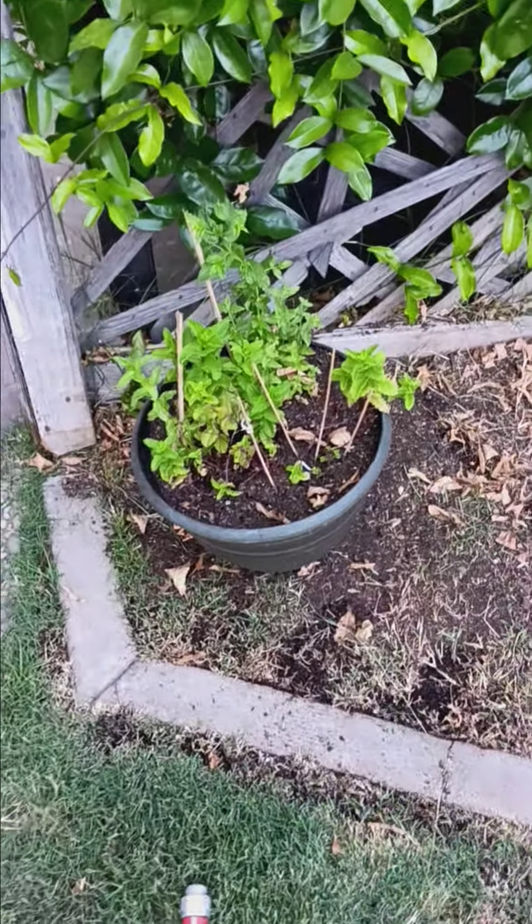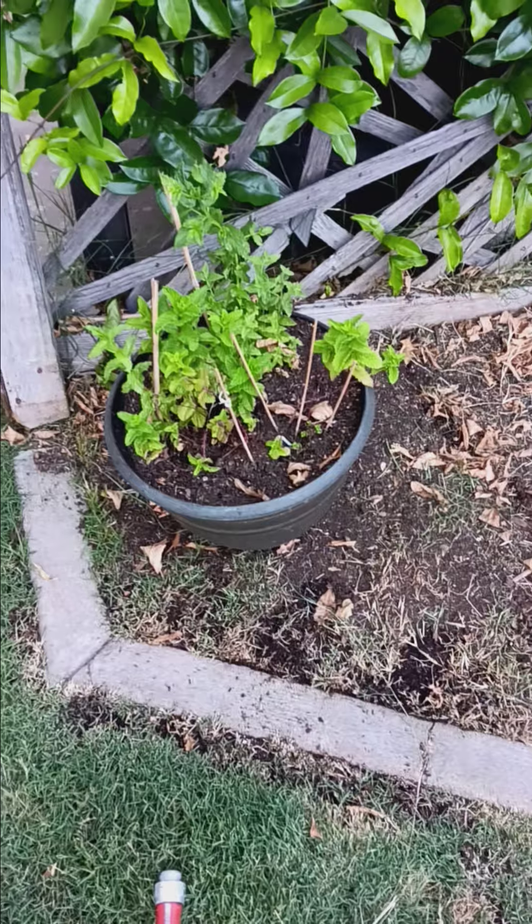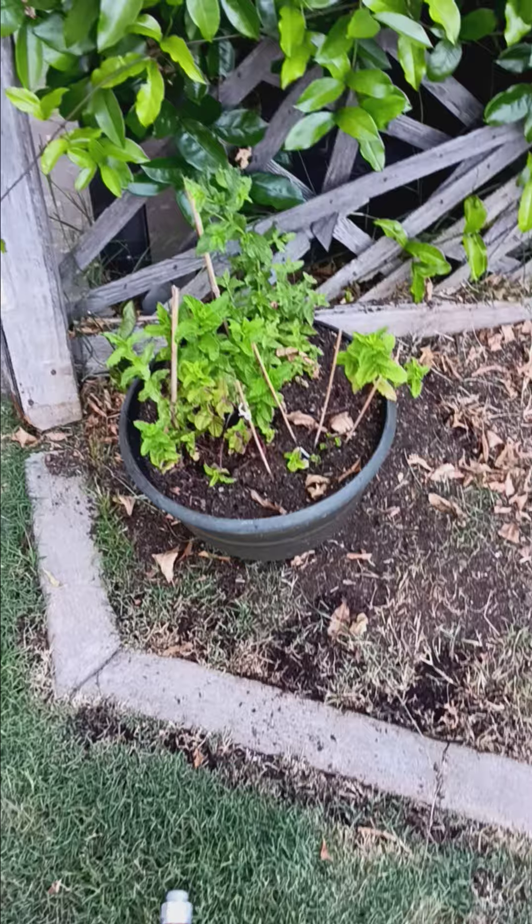Some spearmint and mint that I started in my window in the winter. I made some cuttings and planted.